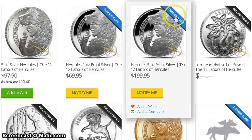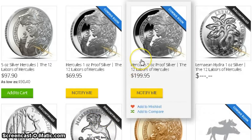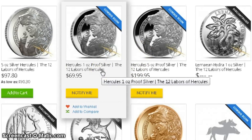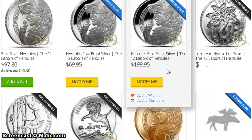They also have a five ounce proof coin for $199.95 with a mintage of 500 — half the mintage compared to the one ounce. I'm not sure if they'll make a five ounce proof for the Hydra coin or any of the other coins in the series. I need to call Provident and find out, and if I do I'll post another video. What are your thoughts on these proof coins? Let me know down below. Thanks for watching — like, comment, subscribe, and I'll speak to you guys in the next video.